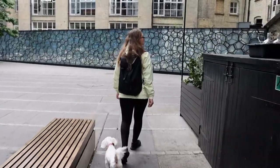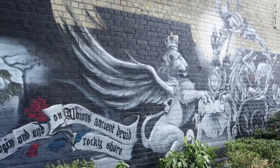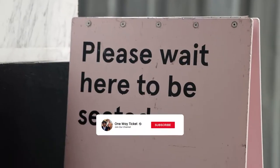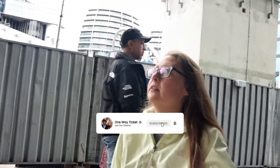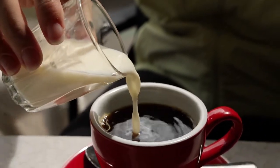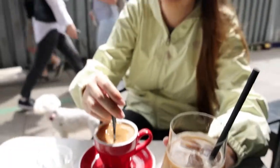Hey everyone, we're back in London again today and we're going to be checking out this super cool neighborhood called Shoreditch. Just outside the Old Street tube station is this coffee shop Shoreditch Grind and that's our first stop of the day. How's the coffee? Yeah, it's alright, I got some filter coffee.